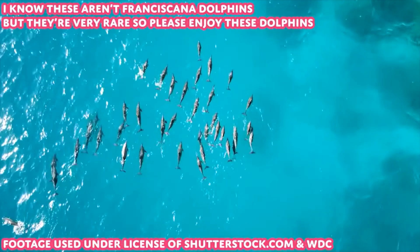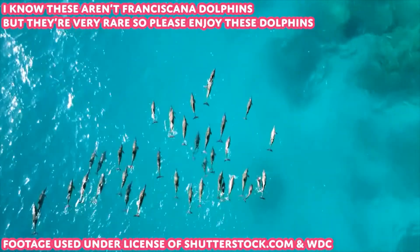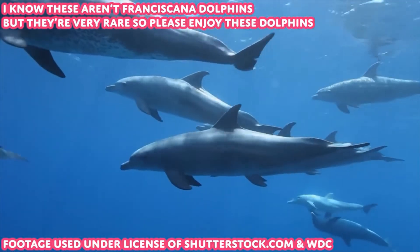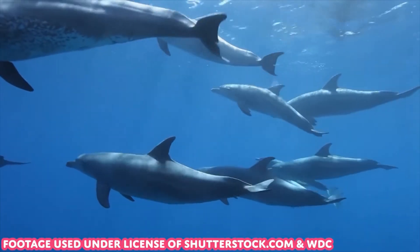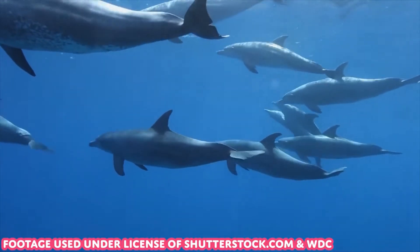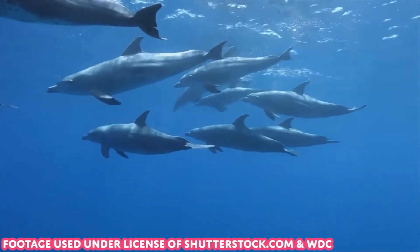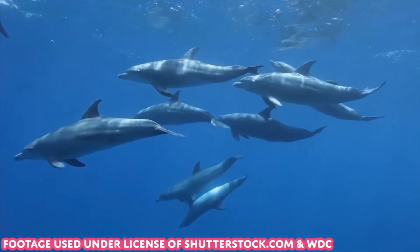WDC is working to save these amazing dolphins from extinction by protecting their home and keeping them safe from threats like pollution and entanglement in fishing nets. WDC's project will include vital conservation field work to help us learn more about these dolphins, raise awareness among local communities, and work towards creating a protected ocean area for the Franciscana Dolphins around Argentina.